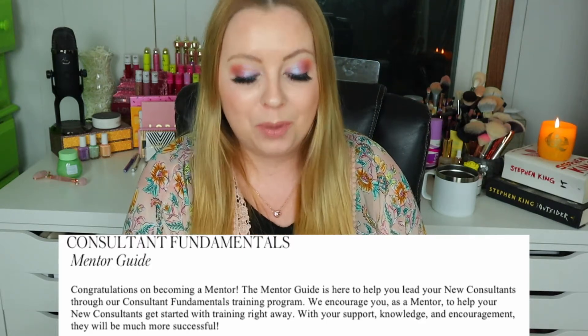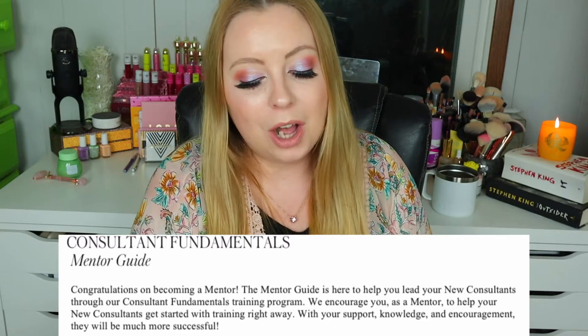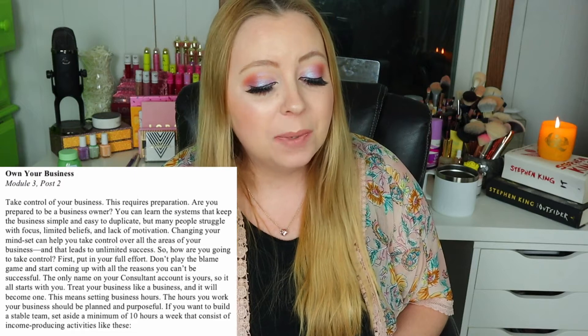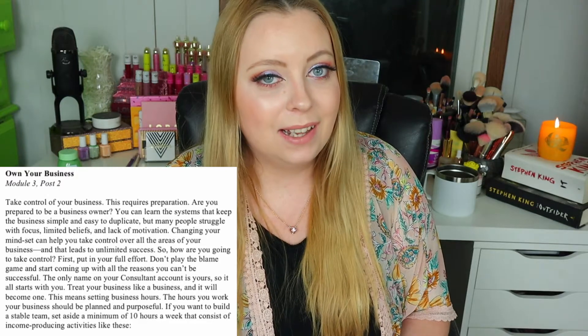We're going to focus on recruiting in this video. But first let's read the beginning here: 'Congratulations on becoming a mentor. The mentor guide is here to help you lead your new consultants through our Consultant Fundamentals training program. We encourage you as a mentor to help your new consultants get started with training right away. With your support, knowledge, and encouragement, they will be much more successful. Own your business. Take control of your business. This requires preparation. Are you prepared to be a business owner? You can learn the systems that keep the business simple and easy to duplicate. But many people struggle with focus, limited beliefs, and lack of motivation. Changing your mindset can help you take control over all the areas of your business. And that leads to unlimited success.'